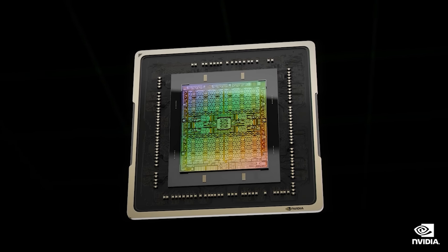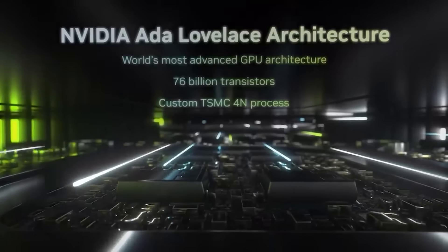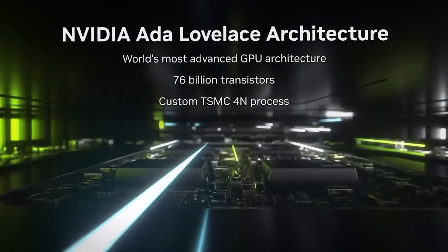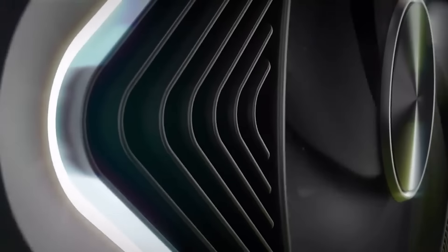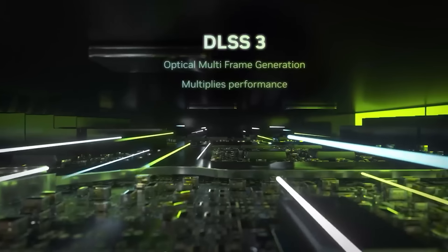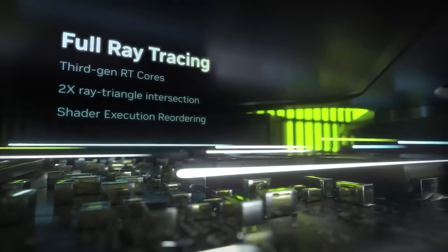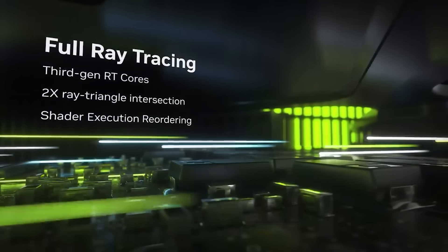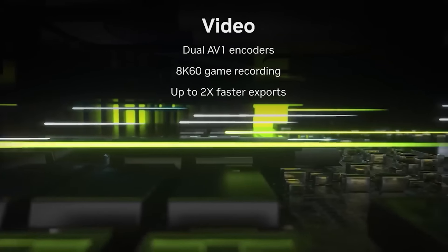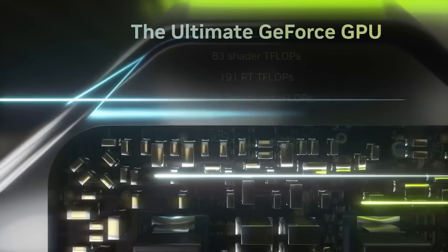If you recall back in the RTX 4090 leaks, there were test boards at 600 watts, and I think 800 or 900 watts, where there were leaks with test boards — it just doesn't mean anything. These figures can go up and down with internal testing. The fact that it's 600 watts versus 900 watts may actually represent an improvement. We don't really know too much yet about how the energy efficiency of Blackwell is going to shape up, and I'm not particularly concerned.